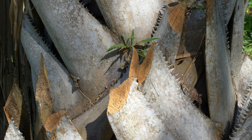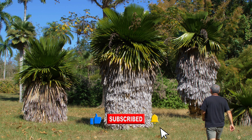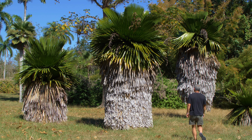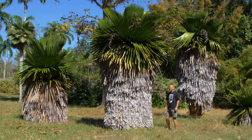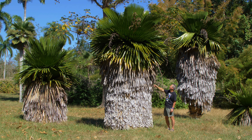Copernicia Macroglossa is sometimes called the petticoat palm. These palms have virtually no petioles, so as the old leaves die they form a skirt, hence the name petticoat. This is to give you some idea of scale — these are extremely slow growing palms and as they age they form a skirt around the plant, and it takes many many decades for a plant to reach a size this big.